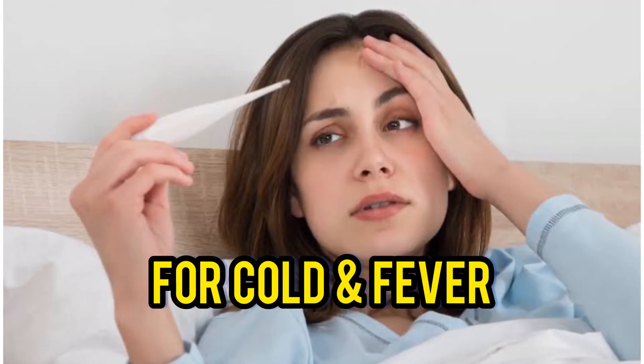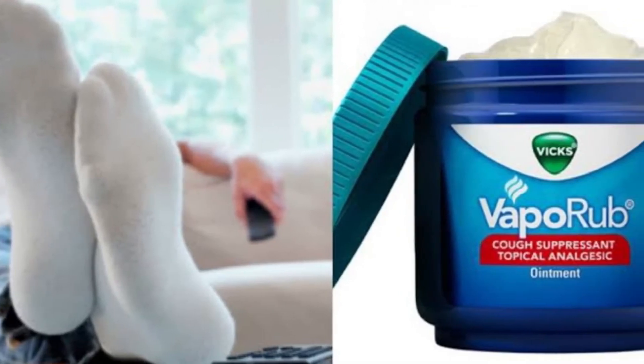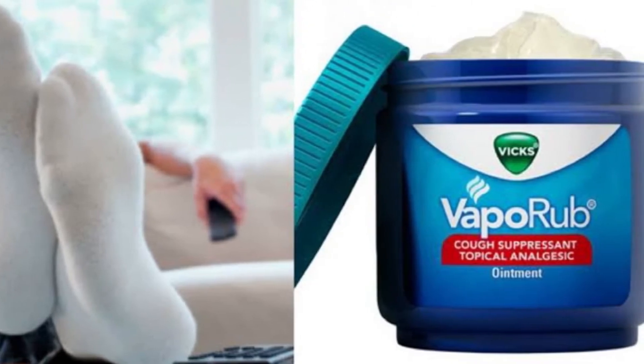Vicks VaporRub for cold and fever. If you or your baby experience cold and fever, apply Vicks on the feet, cover the feet with socks, and go to sleep.